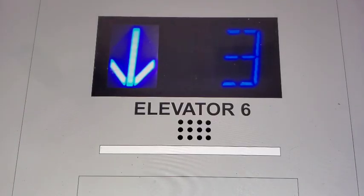Here we go down. Here at one, and that's it.